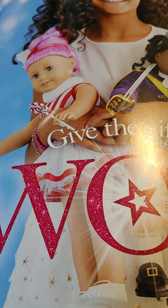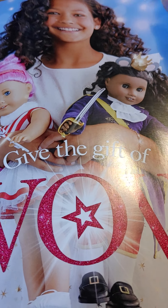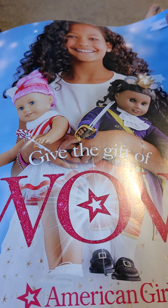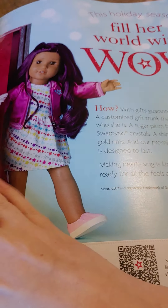Hey everybody, guess what I got in the mail today? The new American Girl Give the Gift of Wow catalog. It's big. So we're going to look through it and check it out. If you guys have gotten yours, let me know.